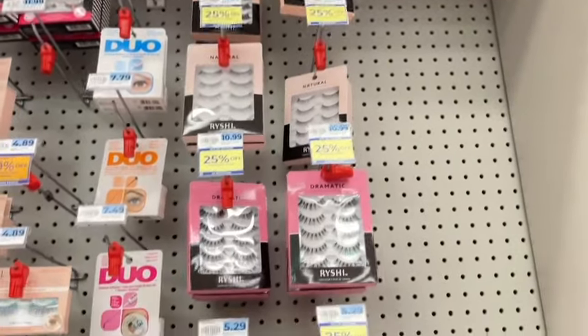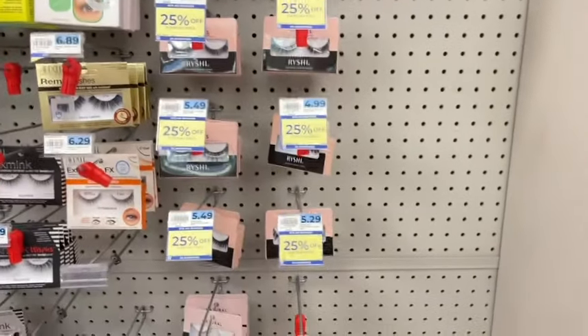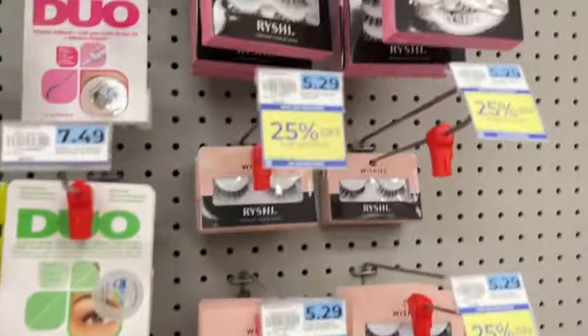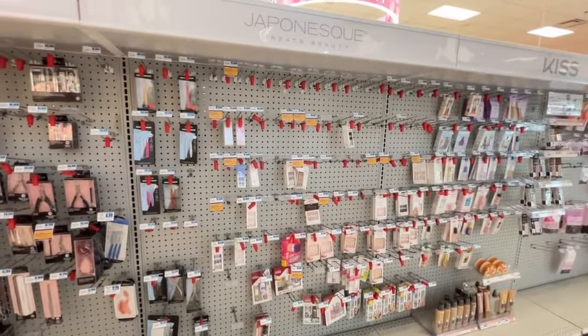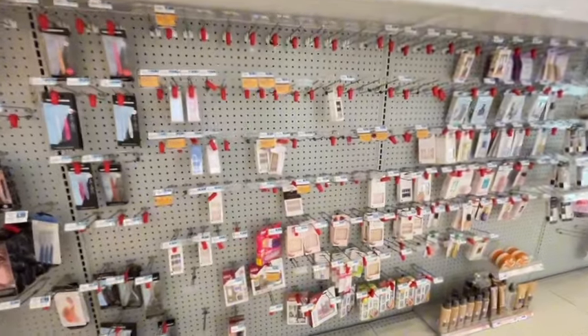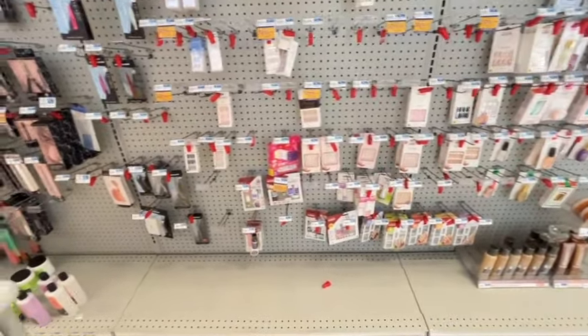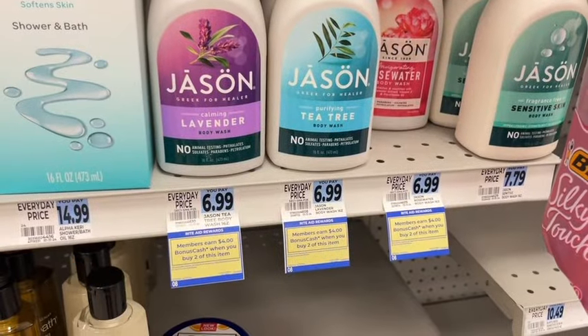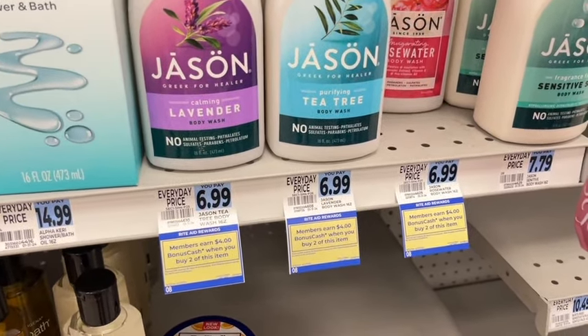There's a weekly sale price of 25% off on all the Reishi eyelashes. Some Kiss products are on clearance for 50% off — check your store to see if anything is worth picking up. Jason Body Wash earns $4 when you buy two, and that is a limit of two.